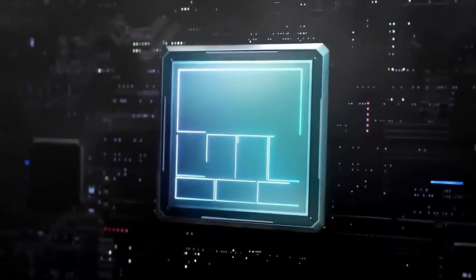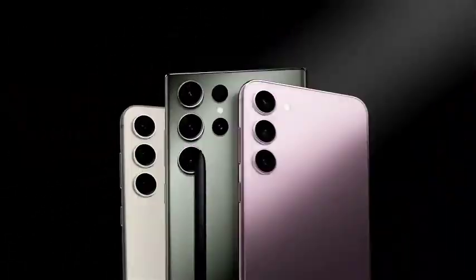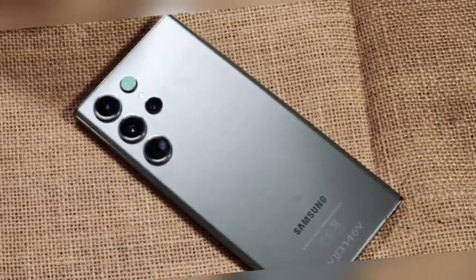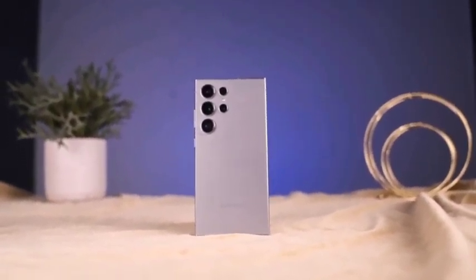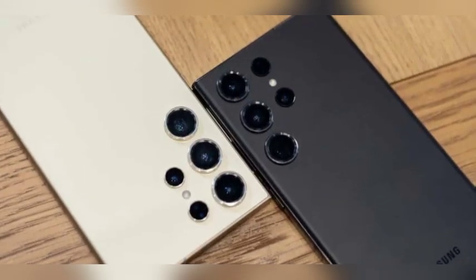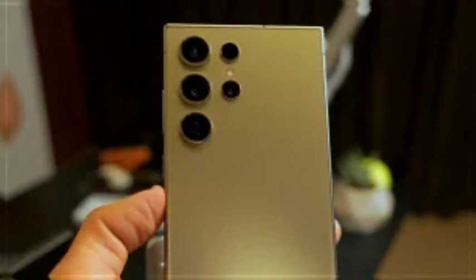In addition to the rounded corners, the Galaxy S25 Ultra features a slimmer profile with dimensions of 162.82 by 77.65 by 8.25 millimeters. This thinner design is not only visually appealing but also enhances the overall comfort of the device. With its sleek profile, the Galaxy S25 Ultra will be easier to manage and use, especially during tasks that require extended screen time.